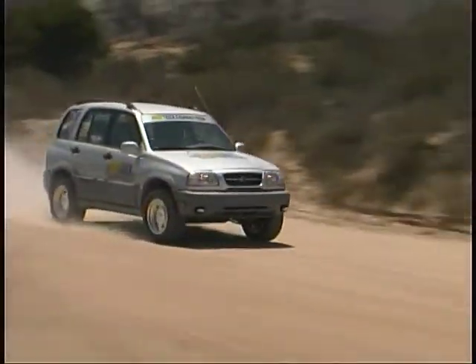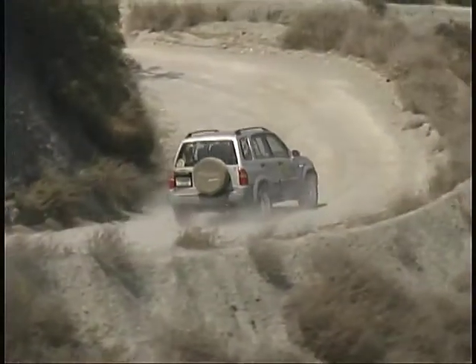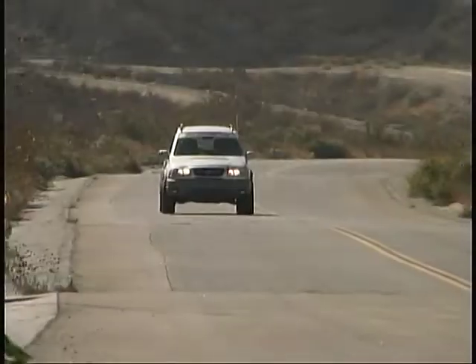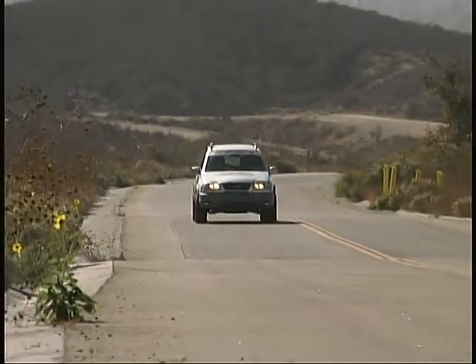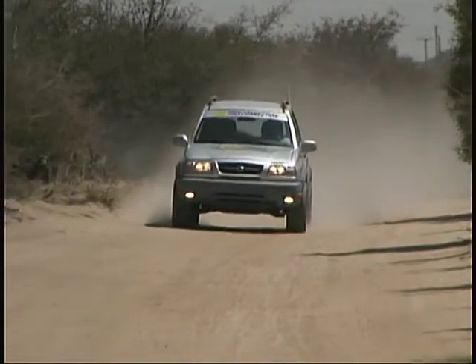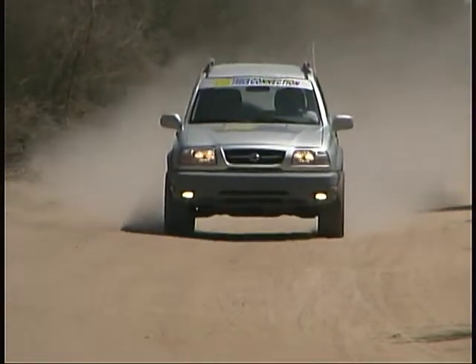Our Grand Vitara project vehicle is getting to be more capable and more fun with each change we make. That's a tall order for a truck that we liked so much to start with, but we'll keep on searching for new ideas and keep updating you as we continue our quest.